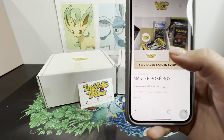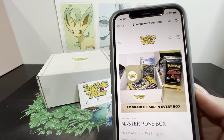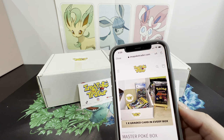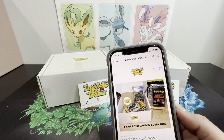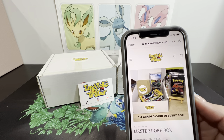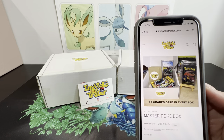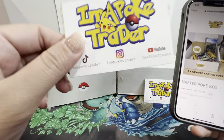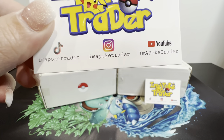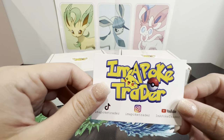What got me with this one is that they have a very good profile on Instagram. I believe I may have purchased from them in the past. You can check them out - it's I'm a Poke Trader on Instagram, YouTube, and TikTok. Go ahead and visit them if you're interested.